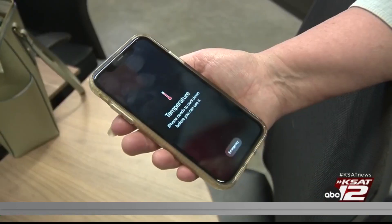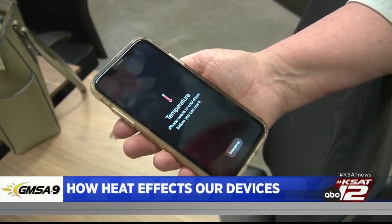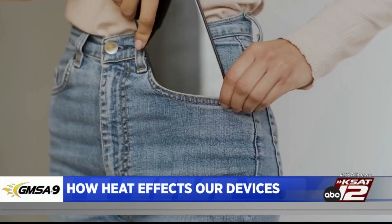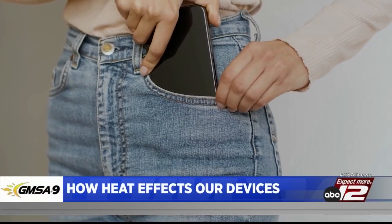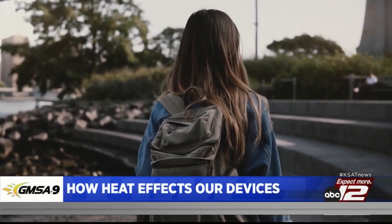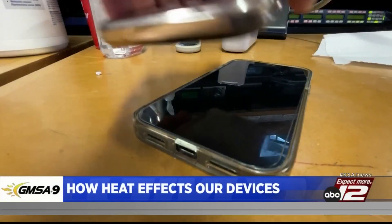Good morning. Thank you for having me. There are different ways in which the heat can hurt your phone. First of all, and we don't think about it that much, is when your phone heats up, it actually loses a lot of battery, because the heat tends to drain a lot of your battery. So if it's running too hot, the battery will wear down quicker. That's number one.